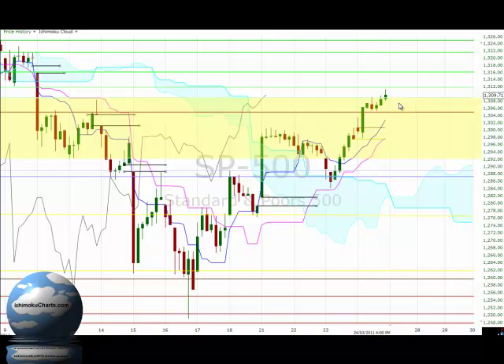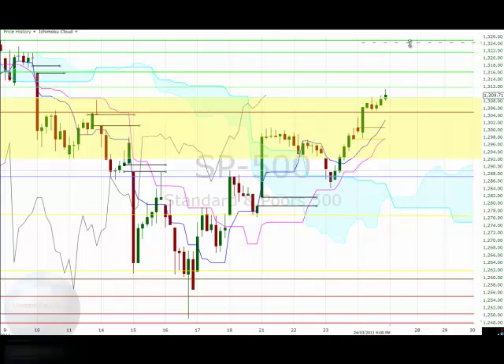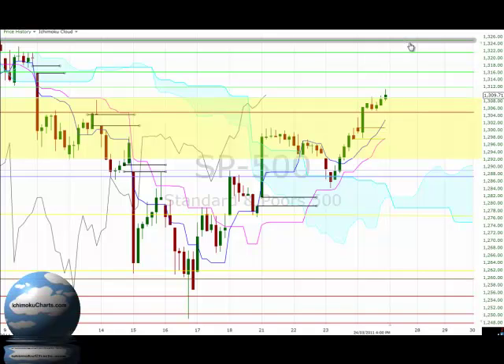Importantly however, we did close above this zone of resistance that we highlighted previously with this yellow colour, and that's a good bullish sign. The only problem is it hasn't been a terribly bullish close above there — the candle that closed above there was rather indecisive in terms of who closed in control. So neither the bulls nor the bears closed in control and the buyers lost some commitment. Obviously above there there's good resistance around 13.12 up to 13.16 and all the way up to around 13.25.